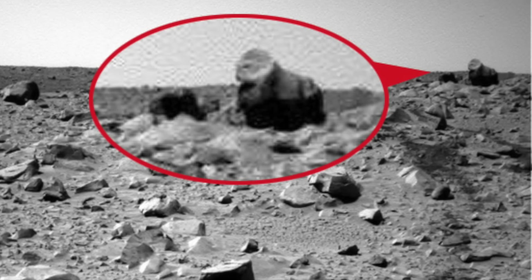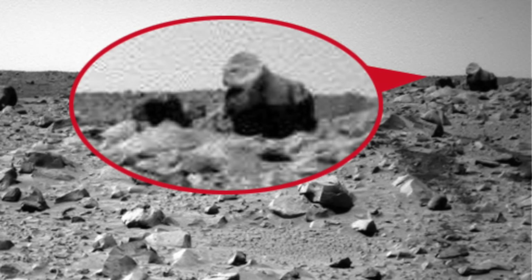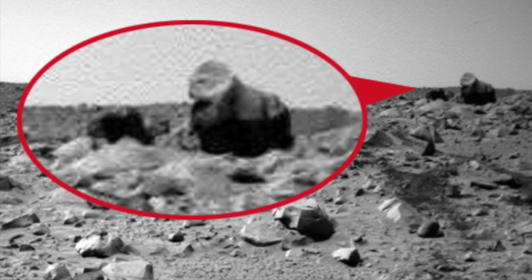Penultimately, we have one of the best look-alike rock formations known to man. Spotted by the Spirit Rover in 2003, this group of rocks shows a clear resemblance to that of a gorilla. Well, I guess we finally found the planet of the apes.